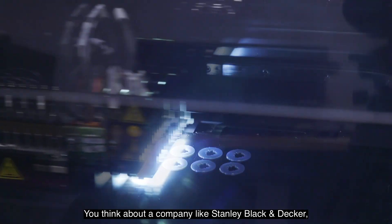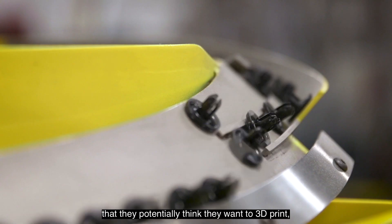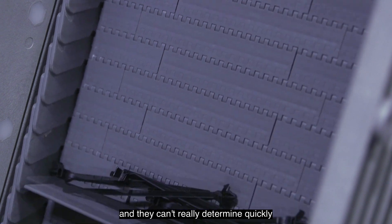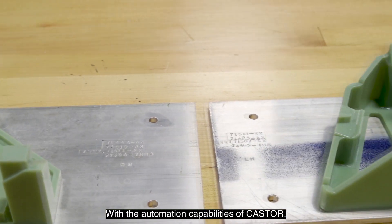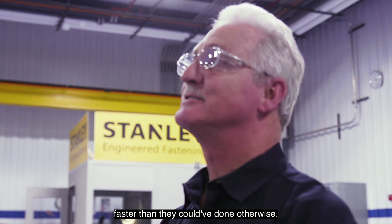If you think about a company like Stanley Black & Decker, they probably have a hundred thousand plus part numbers. They potentially think they want to 3D print and they can't really determine quickly where or how to do it. With the automation capability of Castor, it enabled them to do additive manufacturing faster than they could have done otherwise.